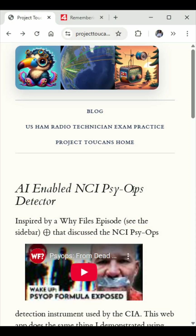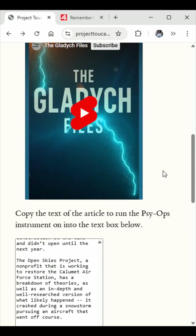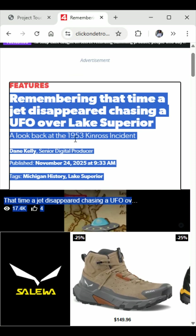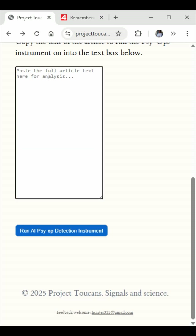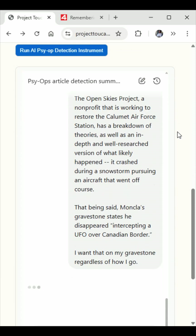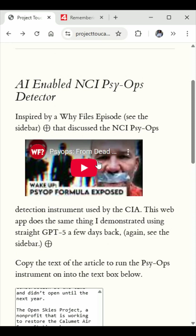The NCI PSYOP detector app that I talked about and demonstrated last week in ChatGPT-5 is now up and running on its own website. You can load the app — I'll put a link in the comment — copy the text out of your favorite article you're interested in analyzing, paste the text into the app, and click 'Run PSYOP Detection Instrument.' After about 20-30 seconds, it will give you an NCI PSYOP detection scoring, just like they talked about in the Wi-files episode about nine days ago.